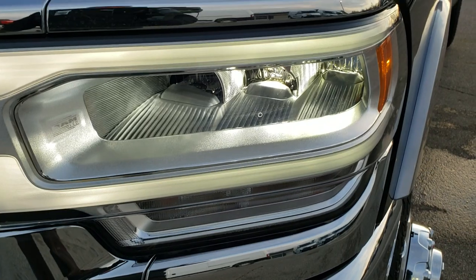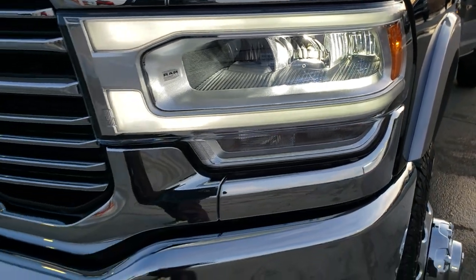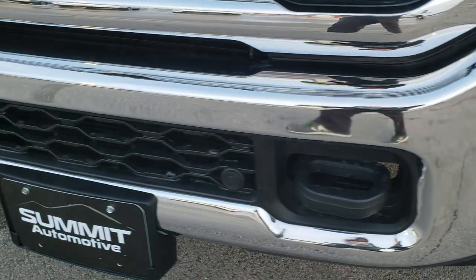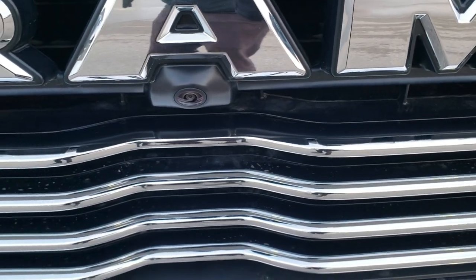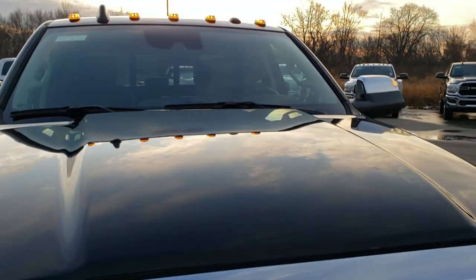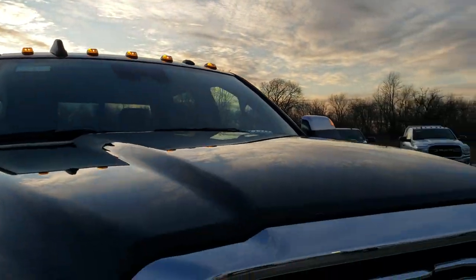It has LED fog lamps, LED headlamps, and LED running lights. Up front you also get front bumper parking sensors, the 360 camera including the front camera right under the 'A' in the RAM badge, and amber clearance lights.